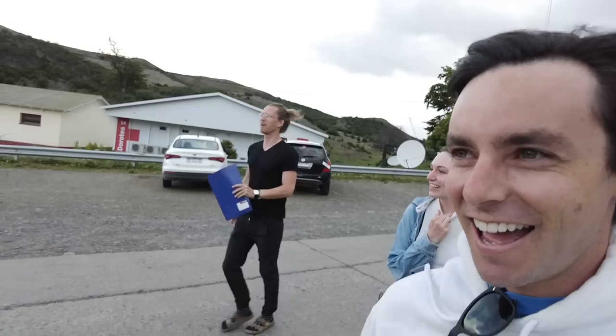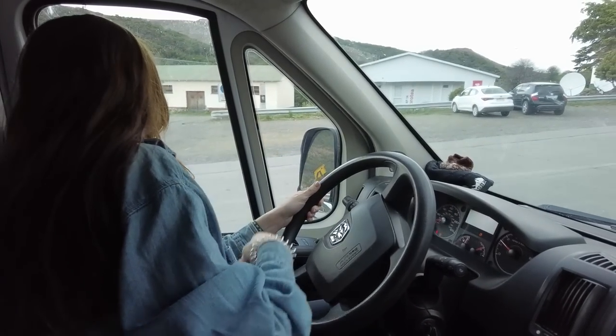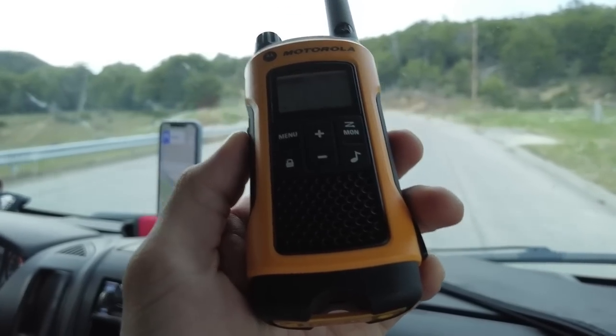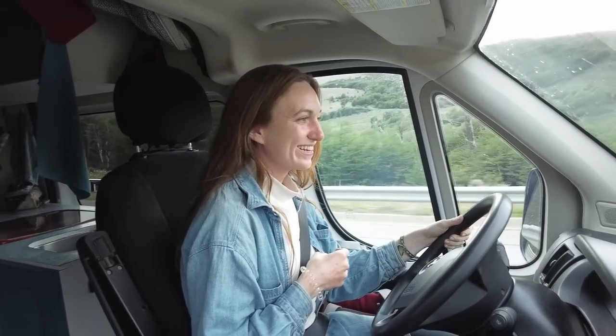Now heading over to Chile. Convoy, convoy, convoy. We're unusually excited about this one — it's our first convoy border crossing and it's going well. Klaus and Katherine are probably going to win overall though, because we have two extra passengers — the pets — whose papers need to be checked as well.